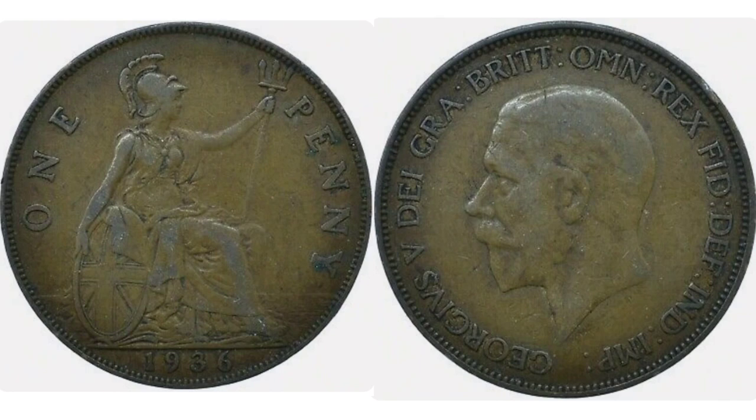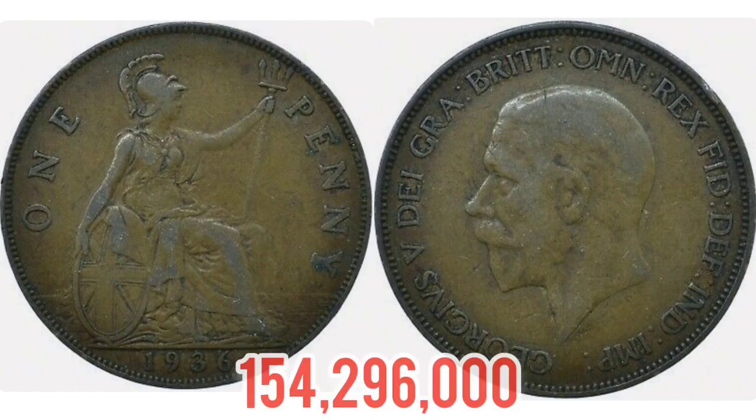Our eyes now turn to the right hand side where we see King George V looking to the left. George V, Roman numerals for five, on the left hand side, and there's a lot of lettering around the edge of this coin. It stands for: by the grace of God, King of all Britains, Defender of the Faith, Emperor of India.